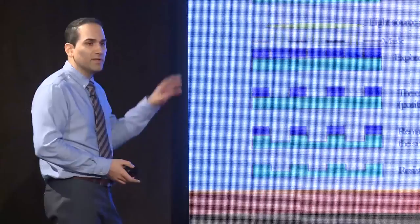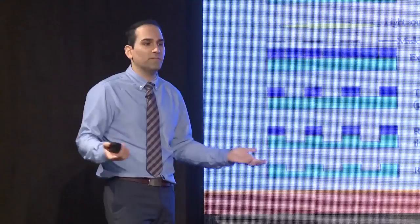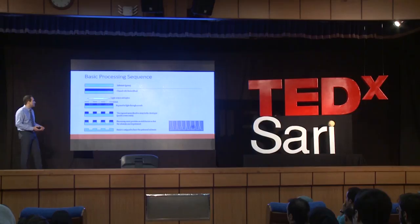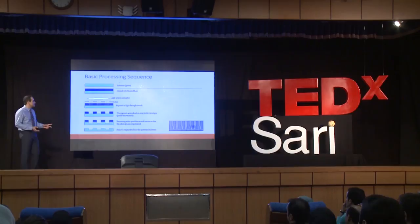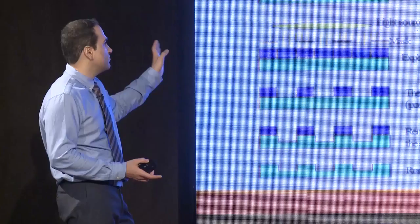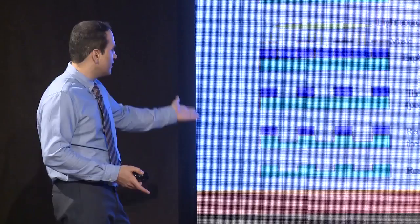You start with the substrate silicon — basically dirt from earth. This whole industry is created from dirt; it's purified into crystalline form, devoid of any oxygen. It is then coated with a light-sensitive material called resist. The light travels to your design, your mask; it's exposed. Areas where the resist interacts with light are stripped off in a developer chemical, then you go through an etching process, and finally you strip off the resist. You end up with an image like that under an electron microscope.